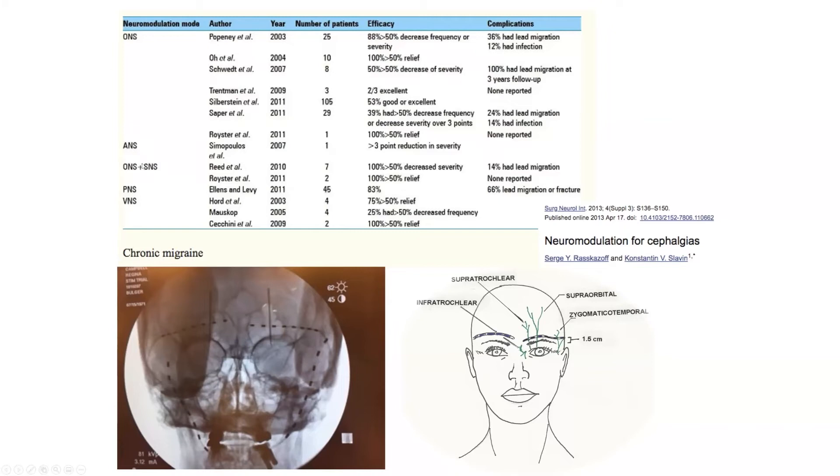Different types of nerve stimulation — occipital nerve stimulation, supraorbital nerve stimulation — can yield high rates of efficacy: upwards of 88% of people achieving greater than 50% pain decrease, and some studies showing 100% of patients with greater than 50% relief.